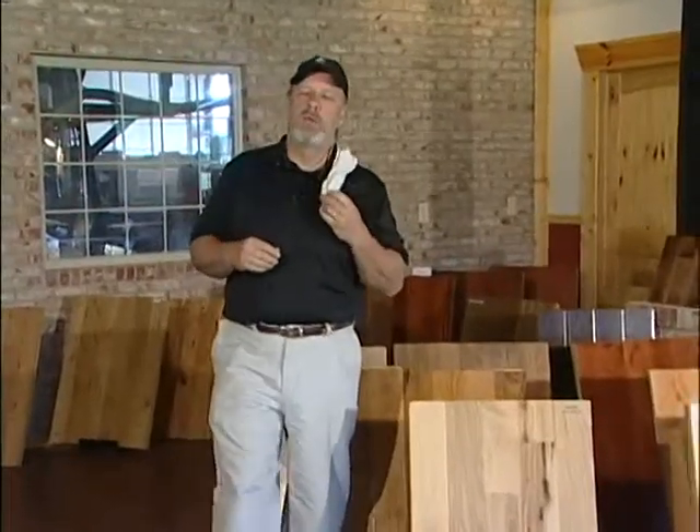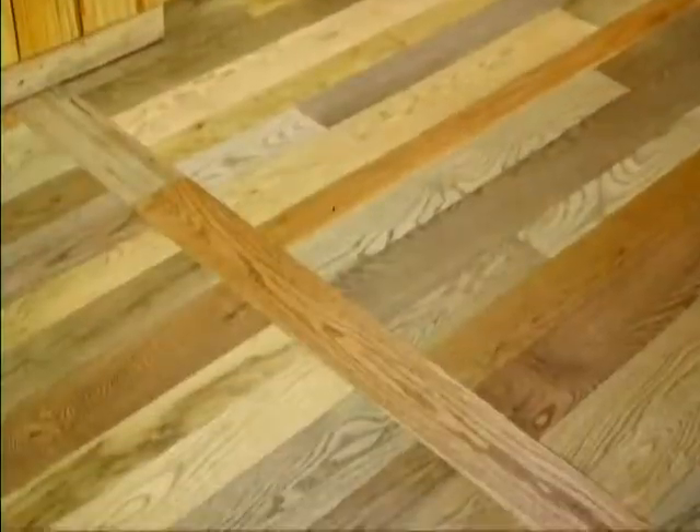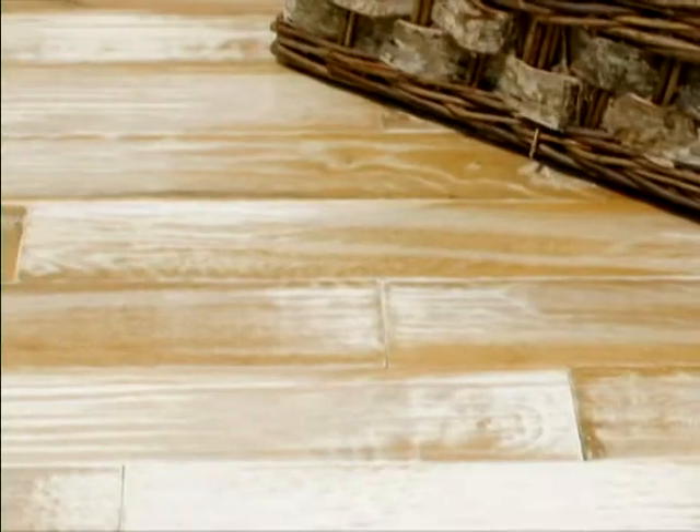Tennessee Wood Flooring is tickled to announce we're making delivery available to the Steamboat Springs area. Over 20,000 different styles and colors, and if one of those 20,000 different options doesn't suit you, you can come in and mix your own stain.